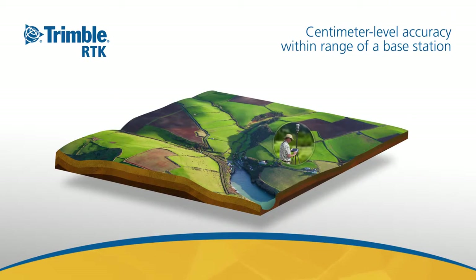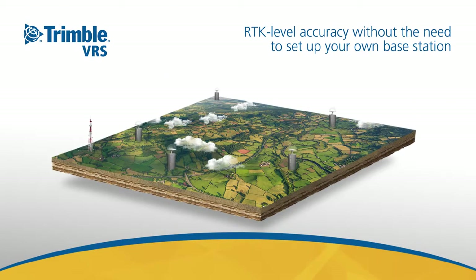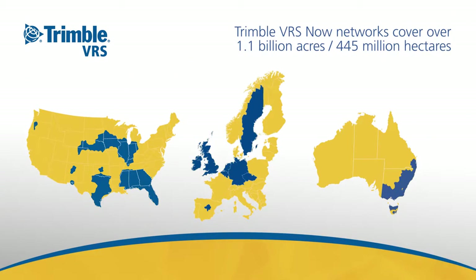RTK is a technology that has been around for more than two decades and is a suitable solution if you're working within range of a base station setup and require centimeter-level accuracy. However, Trimble offers even easier and more flexible services to access high accuracy. Trimble VRS Now uses an existing reference station network infrastructure operated and maintained by Trimble to deliver RTK-level performance without the need to set up your own base station. Trimble VRS Now networks cover over 1.1 billion acres — that's 445 million hectares worldwide.